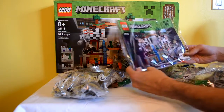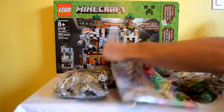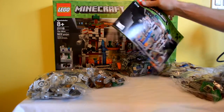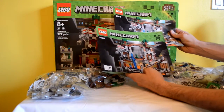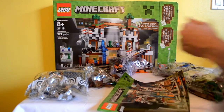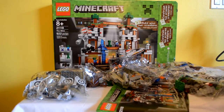The instruction book is actually sealed in its own plastic case — that's interesting, first time I've seen that. Oh, it's double books! I guess they don't want them to get bent up in the big box. This should be fun — lots of pieces. We're going to get this together and let you guys see it, and I'll tell you what I think of it when I'm done.